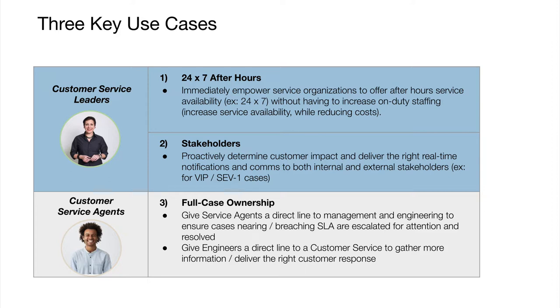The third use case is what we call full case ownership, which builds on our methodology of full service ownership, where we're finding that customer service is the missing link in DevOps. Full case ownership empowers customer service agents to run from start to finish with the case to resolution, giving them a direct line to the engineering, dev, and IT teams. This also gives engineers a direct line of escalation back to their customer liaison to help them understand the customer impact and deliver the right communications to impacted customers.